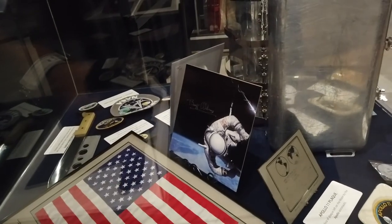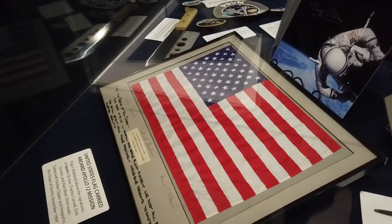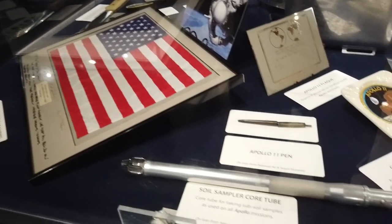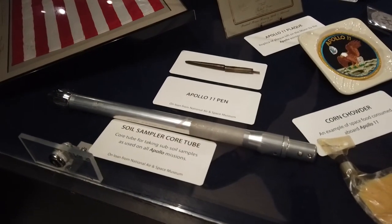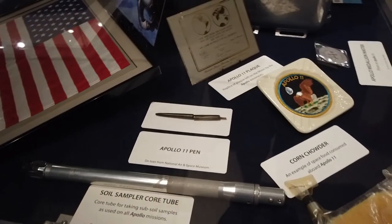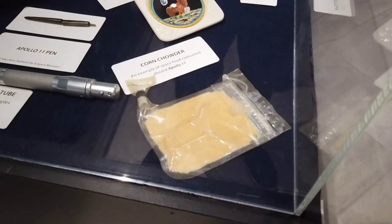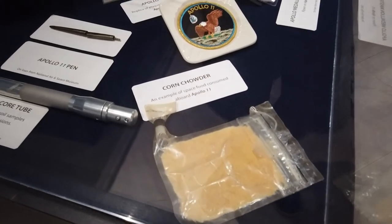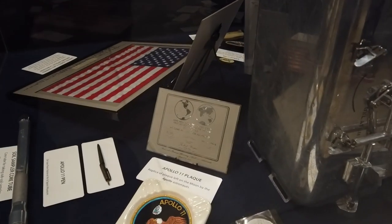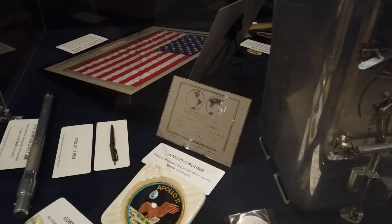There's a signed photo of famed astronaut Buzz Aldrin. The flag that was actually on Apollo 12. A soil core temp tube which was used on the Apollo missions. An Apollo 11 pin — definitely seen better days. An example of how corn chowder would have appeared in a sack during the Apollo 11 mission. And a replica of the actual Apollo 11 plaque — the one that was left on the moon by the astronauts upon that famed landing.